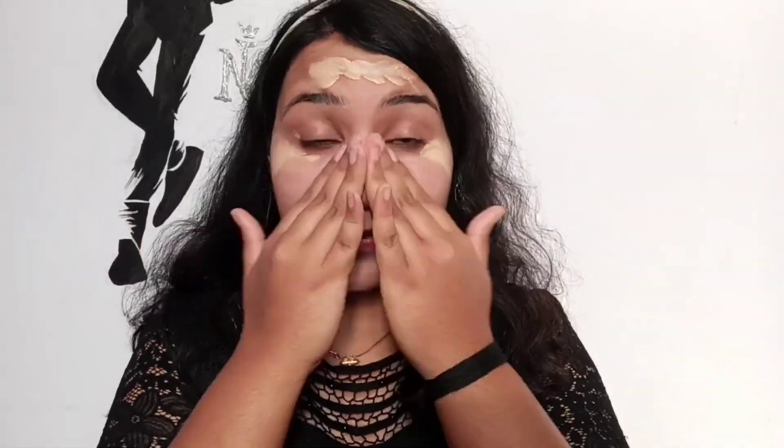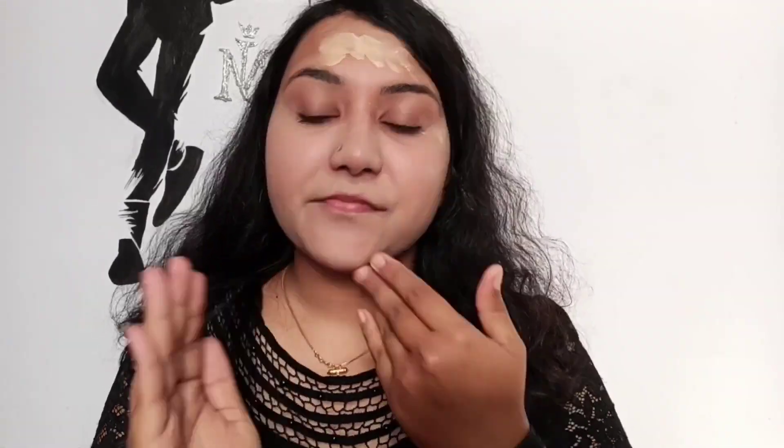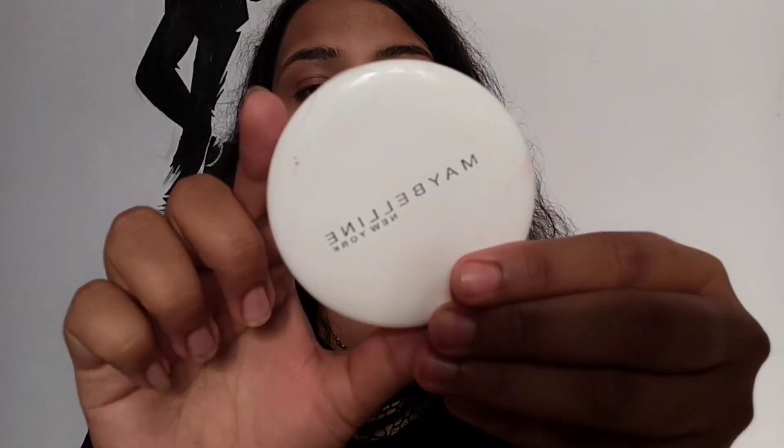Always have a habit of taking the product on your hand first, then applying it on your skin — applying directly won't give you the exact quantity. After applying the CC cream, the next step is to apply a compact powder or loose powder. I'm using the Maybelline Fit Me Matte Plus Poreless Powder in the shade Light Ivory. You can also use the Maybelline New York White Super Fresh in the shade Shell.